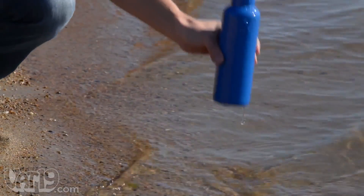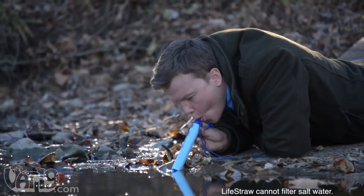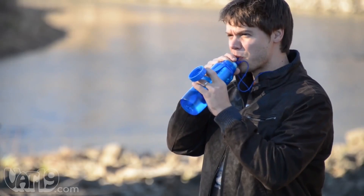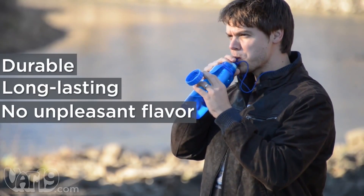Just collect some water from a stream or lake, insert the straw, and drink up. You can even drink directly from a water source. LifeStraw purifies water without moving parts, batteries, or chemical additives.